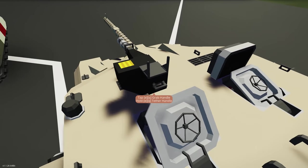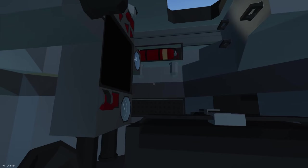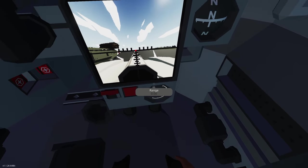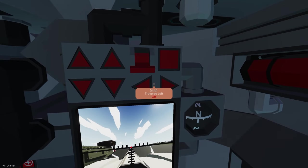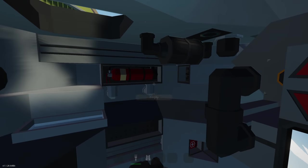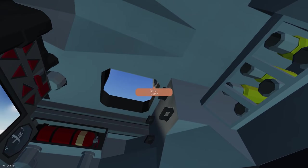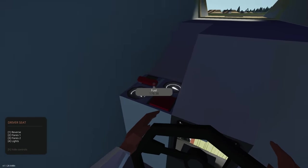It has that desert type colour scheme going to it. Inside, we've got what are guessing are shells, a padded seat with a monitor and screen — Rangefinder 2, zoom in and out, stabilization, traverse left and right. There's also a reloader's seat, and then the main gun. Closing the hatches, and then we've got the driving seat with handbrake, ignition, reverse flares and lights.